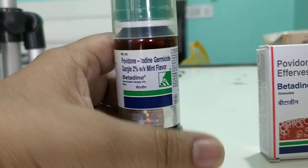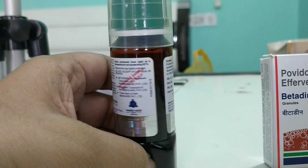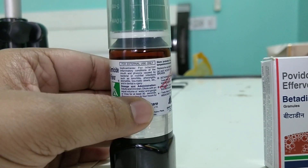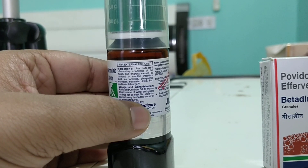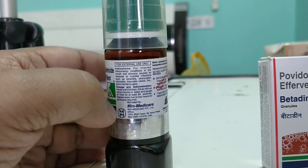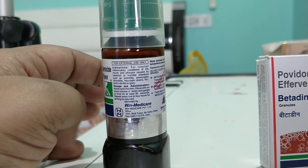Both have very excellent results and very excellent quality. The flavor is a mint flavor. They have written over here how to dilute, rinse for at least 30 seconds, and repeat every two to three hours as long as required. It's all gargling, so you can do it as many times as you want.